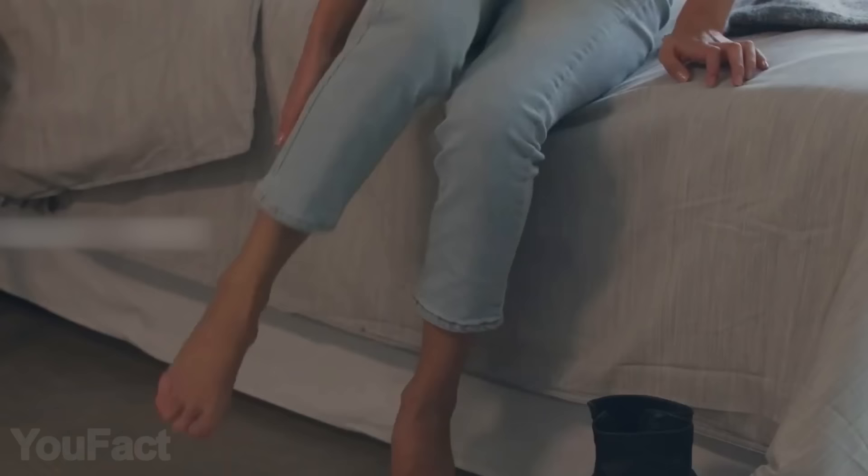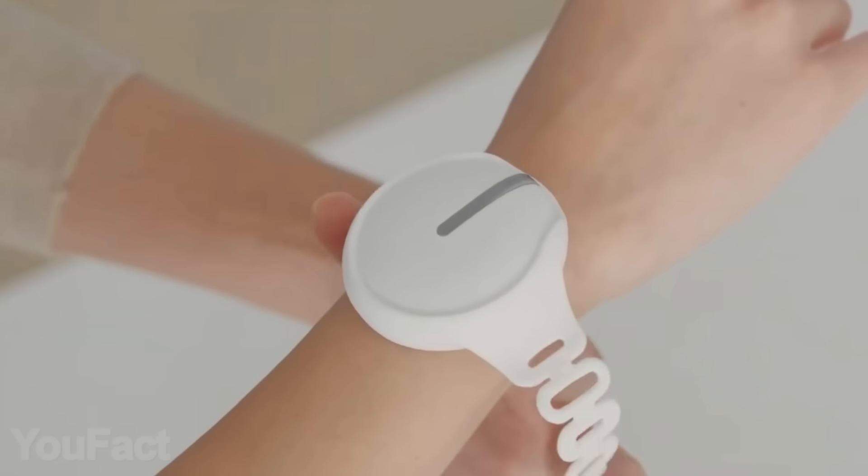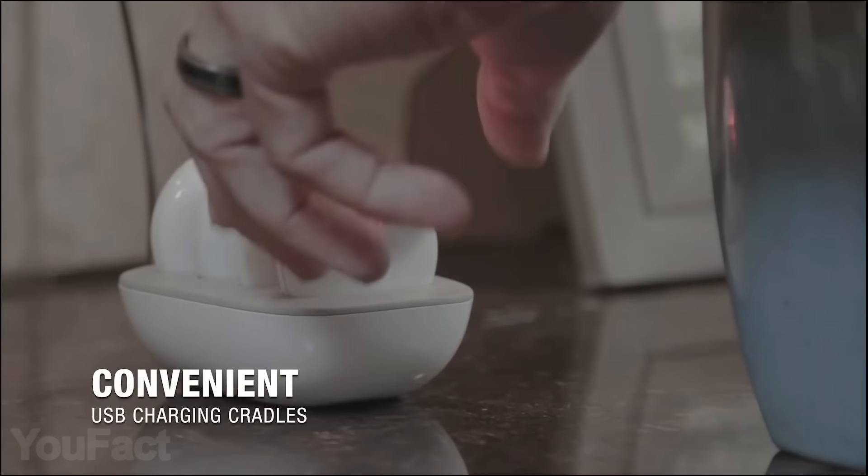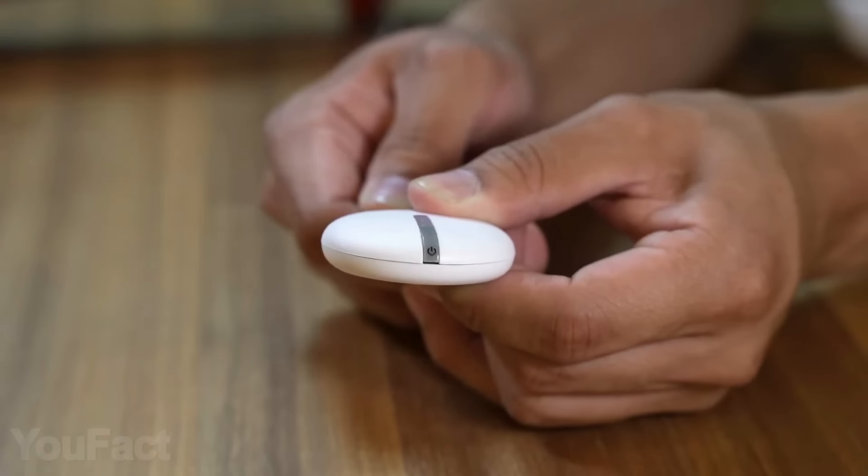In case you've injured a wrist or an ankle, there's a universal band that can adjust for a perfect fit. In addition, you can charge the device in the charging cradle with a USB port, or plug it directly into the device.